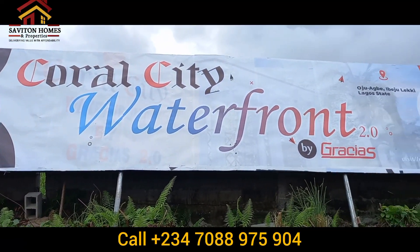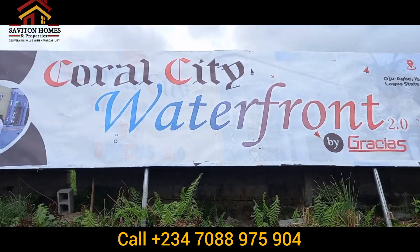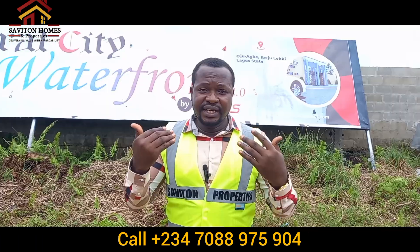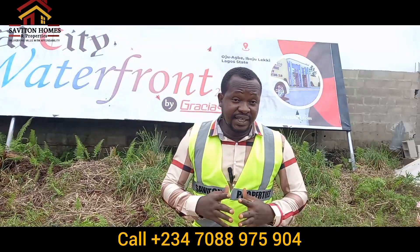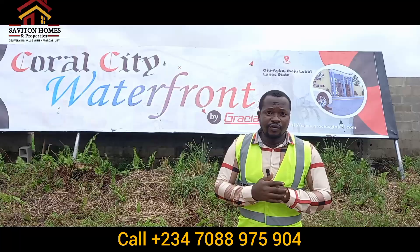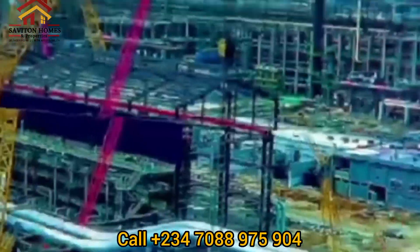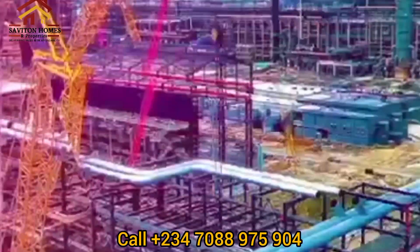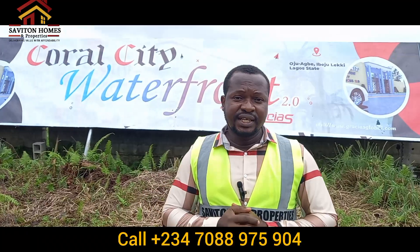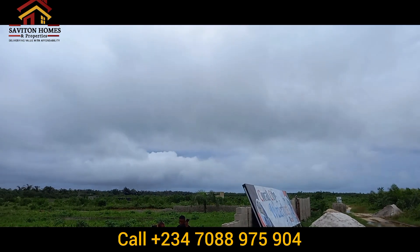One of the best times to buy property is during pre-launch, and when you see a fringe area developing, this property is going to skyrocket. Imagine getting this property at a 50% discount of 2 million naira right now — from the 1st of July it's going to be selling for 4 million. This is the best time to key into a property like this because it doesn't last in the market. It is C of O in process and it's a very good property.